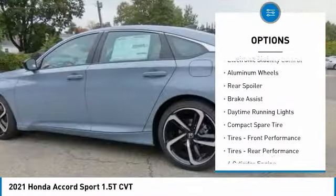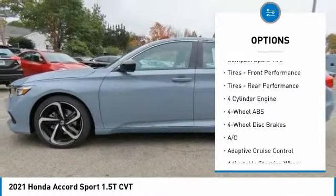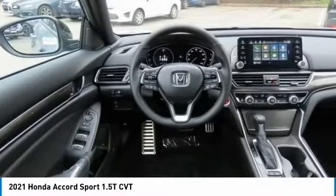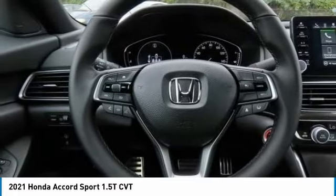Tire pressure monitoring system, turbocharged, electronic stability control, aluminum wheels, rear spoiler, brake assist, daytime running lights, compact spare tire, front performance tires, rear performance tires.